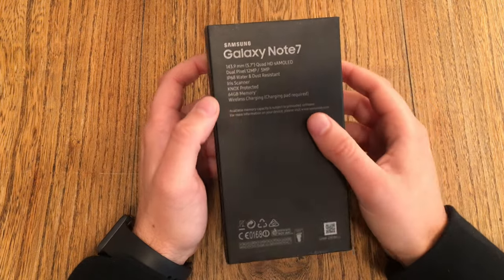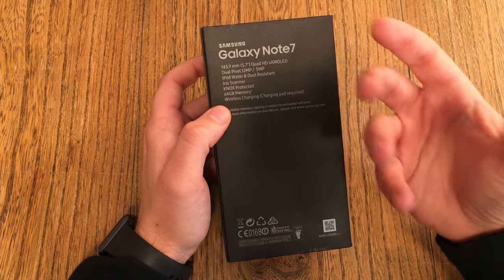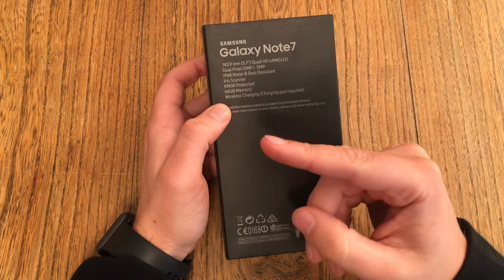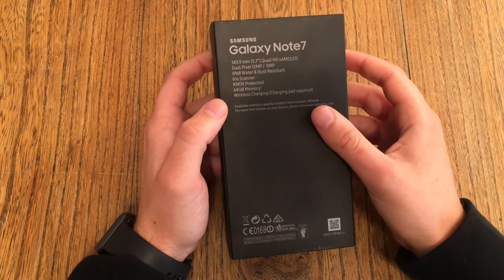I did not make any videos with this device, because if I do YouTube videos, I don't want to be the person to blame. People say, 'hey, Textloss used it, so I used it too, and now my house burned down.' So I did not do any videos.